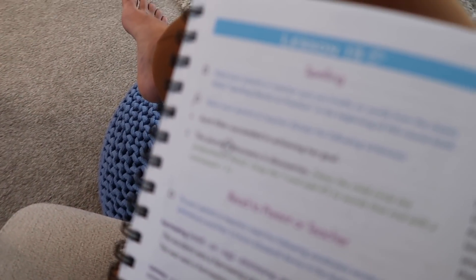The plural of 'discovery' is 'discoveries.'